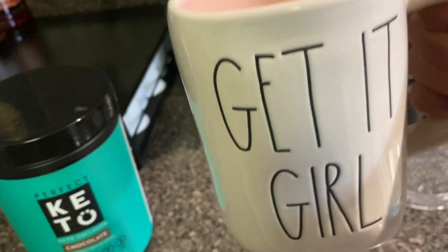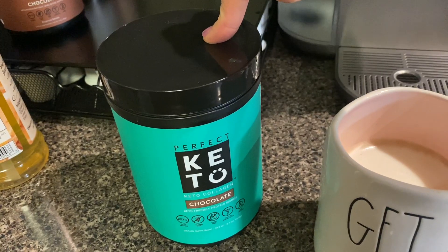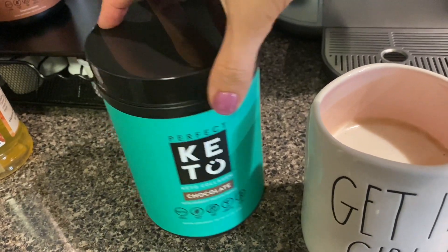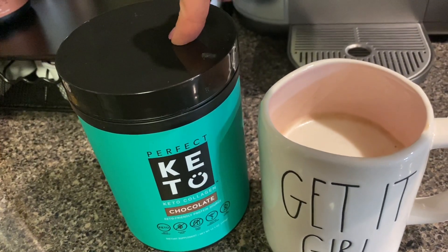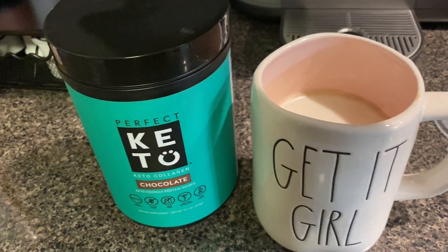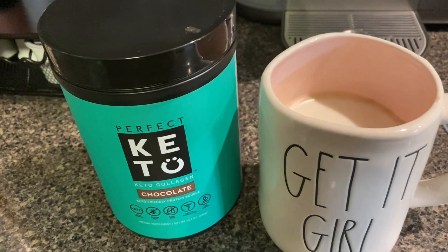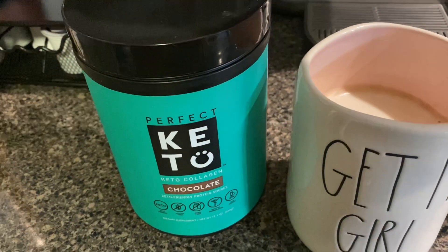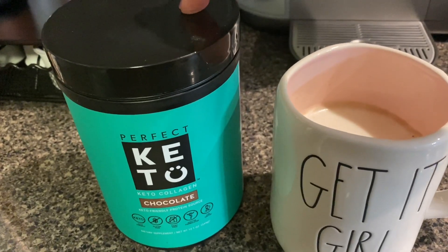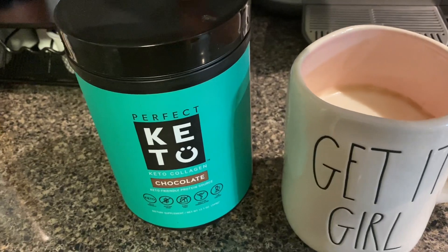Perfect Keto did give me a code — buy five, get 35% off. So the more you buy the more you save. I will link it below; that's a stock-up sale price just for my followers. If you are interested in any of their products — their cookies, bars, collagen, nut butters — now is a great time to get it.